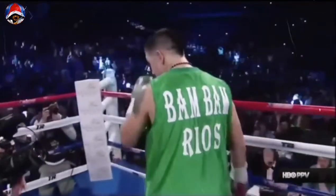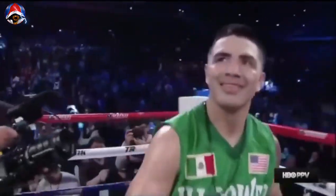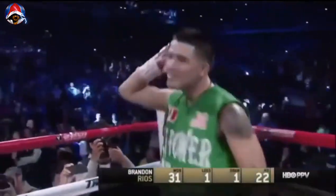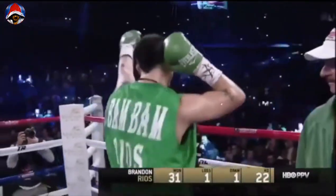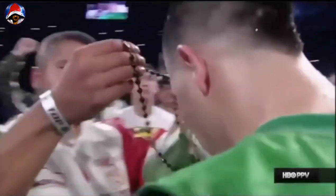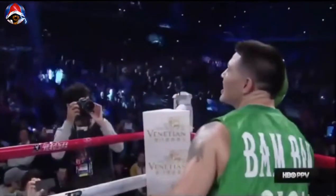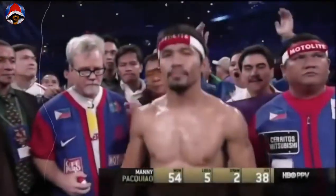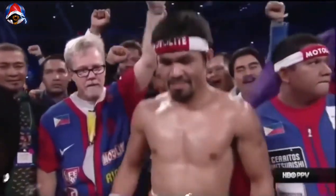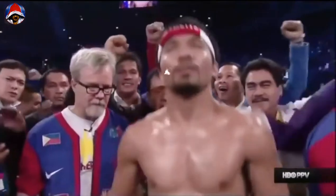Former world champion Robert Garcia, wearing green with white and red. Official weight, 146 and a half pounds. His professional record: outstanding — 31 victories, including 22 knockouts, only one defeat with one draw. From Oxnard, California, USA, the former lightweight champion of the world, Brandon 'Bam Bam' Rios! And from the Philippines, eight-time world champion, Manny Pacquiao!